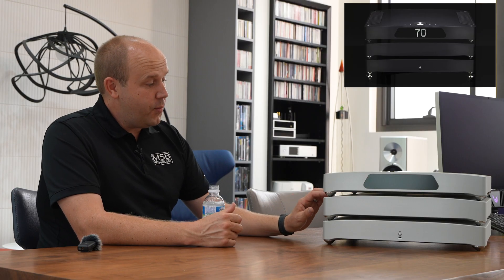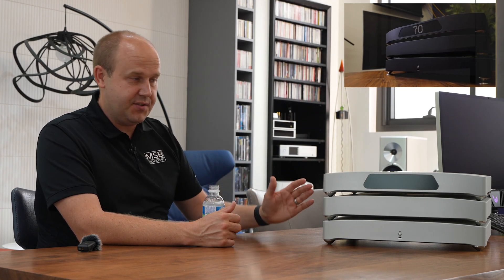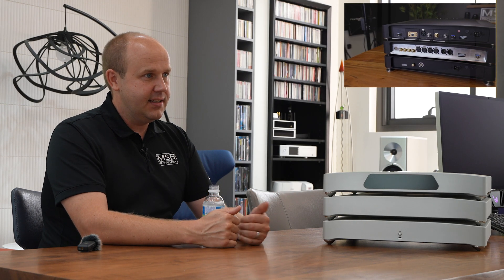One of the biggest things to reduce the noise floor is separating the digital from the analog, because even though we isolated digital from analog in the Discrete, Premier, Reference, and Select, having them in the same physical chassis still causes some coupling. That physical separation is one of the reasons this unit's performance is superior. The other big reason is how we address the DAC modules.